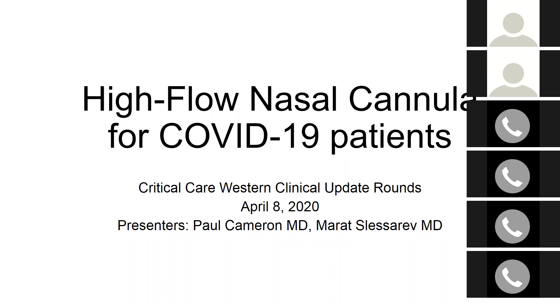Without further ado, I'll get going. Today's topic is the use of high-flow nasal cannula for our COVID-19 patients. The reason we chose this topic is we've started trying high-flow nasal cannula at CCTC, and we're probably going to be starting that at MedSurg ICU as well soon. There were a lot of questions about it, so I thought we'd review this topic today and answer your questions.